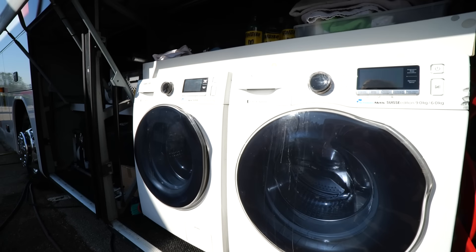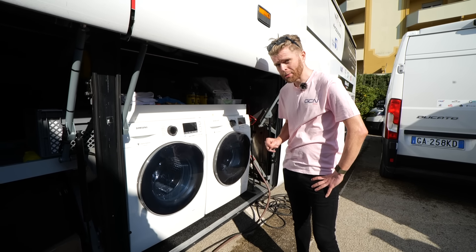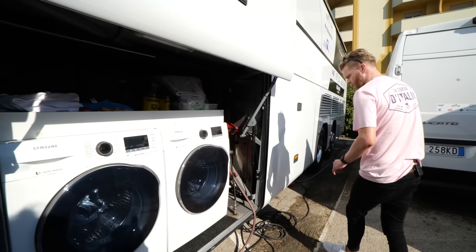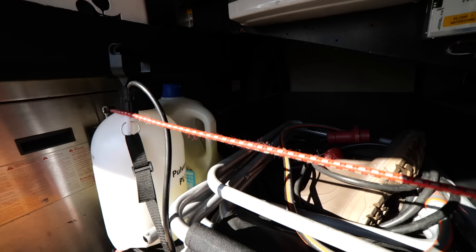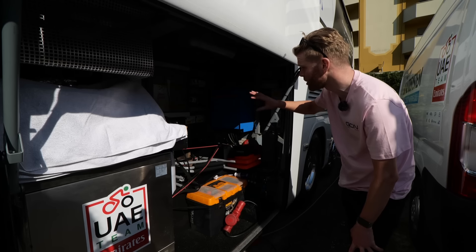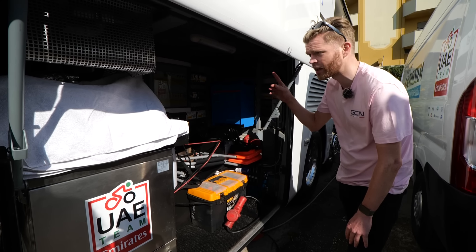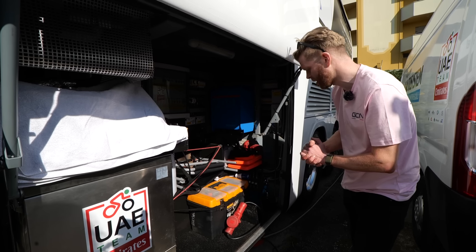In this next compartment, they have the all-important washing machines — they've got two. I'm assuming they put it on Delicates 30 all the time, which is what you wash cycling kit on. They've got some special cycling clothing cleaning stuff as well. There's also a hose pipe so they can clean things. This is the nerdy part: there's a generator and a massive fuse board that looks like the inside of a space shuttle. There's a lot of circuitry, but it's a pretty complicated system. The generator is really important because there are a lot of systems inside the bus that need power, so they can run that auxiliary rather than off the engine.